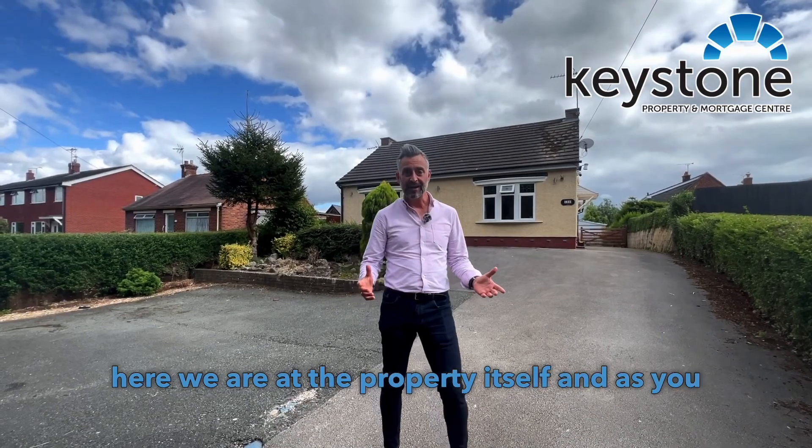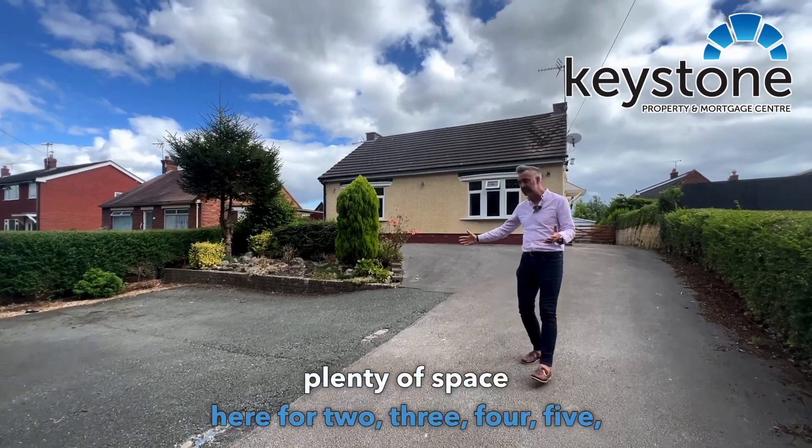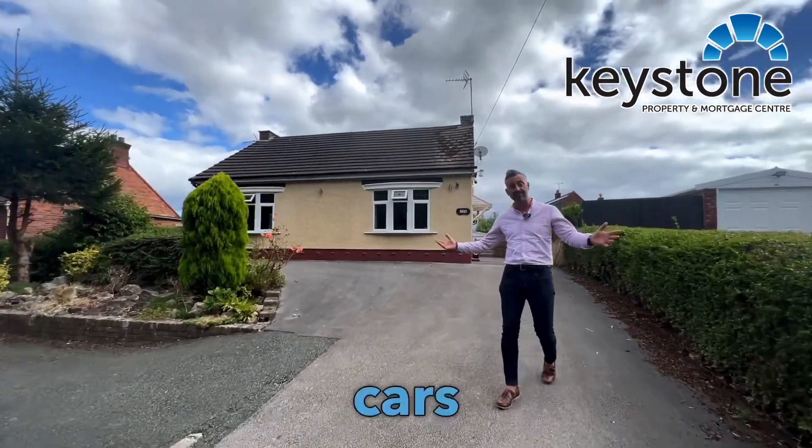Here we are at the property itself and as you can see straight away you've got a really big driveway. Plenty of space here for two, three, four, five, six cars if you wanted.